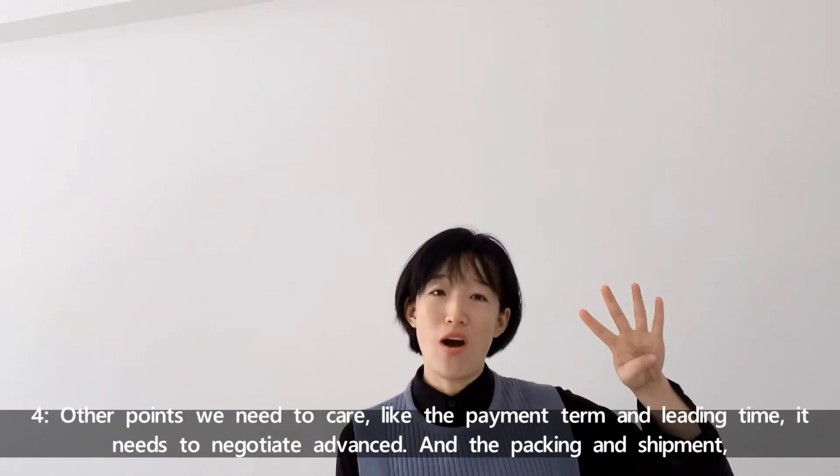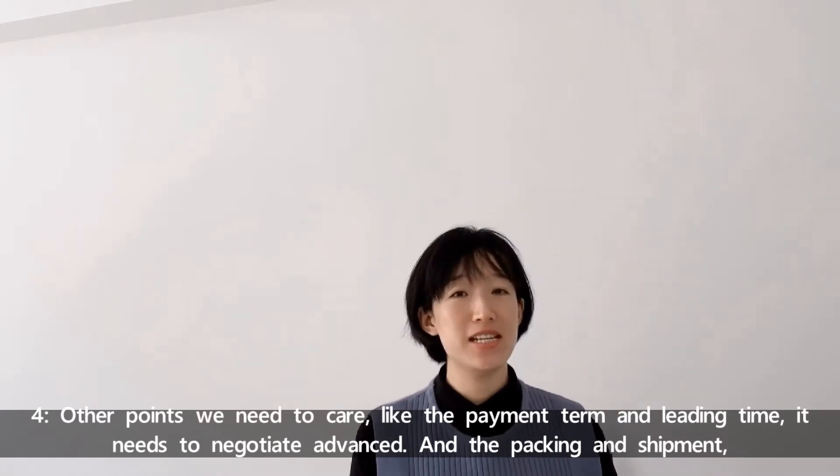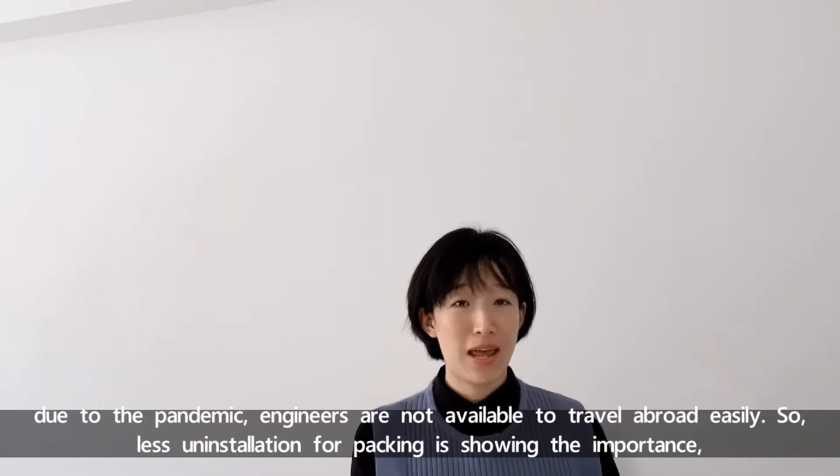Number four — other points we need to care about, like the payment term and the lead time. These need to be negotiated in advance. Packing and shipment are also important considerations.